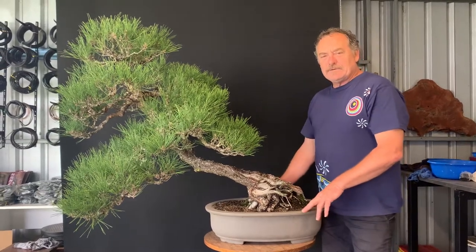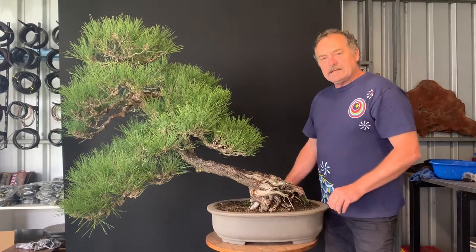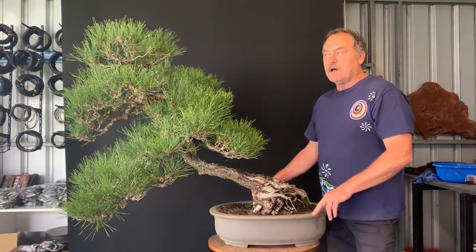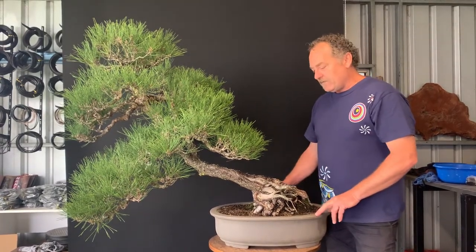G'day viewers. I'd just like to introduce you to this little black pine that's made it into my collection. This is one of the 1951 Koroshoff pines, which are the oldest commercially grown black pines in Australia, founded by Vita Koroshoff in 1951.